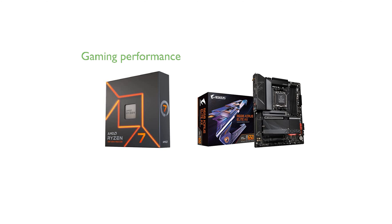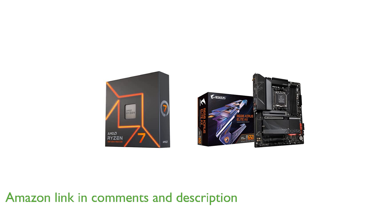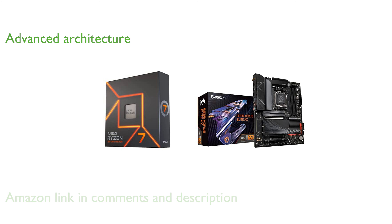The AMD Ryzen 7 7700X bundle is a powerhouse for gaming, offering the capability to achieve over 100 frames per second in popular titles. With its 8 cores and 16 processing threads, this processor utilizes the advanced AMD Zen 4 architecture for seamless multitasking and performance.